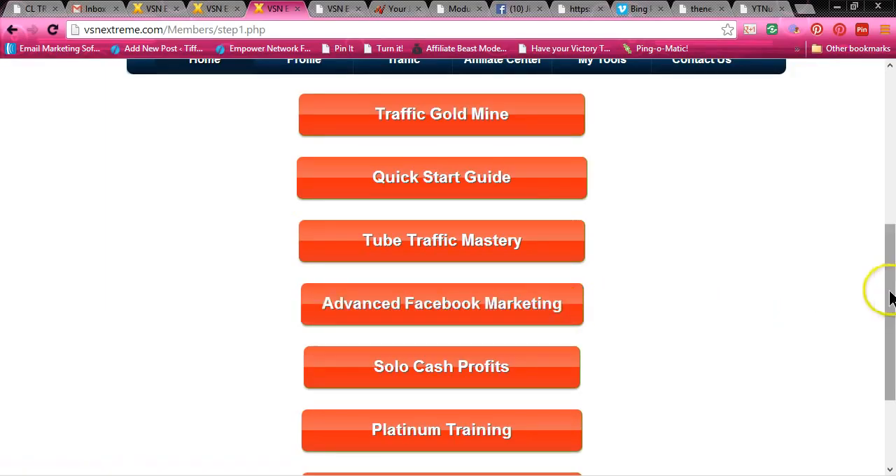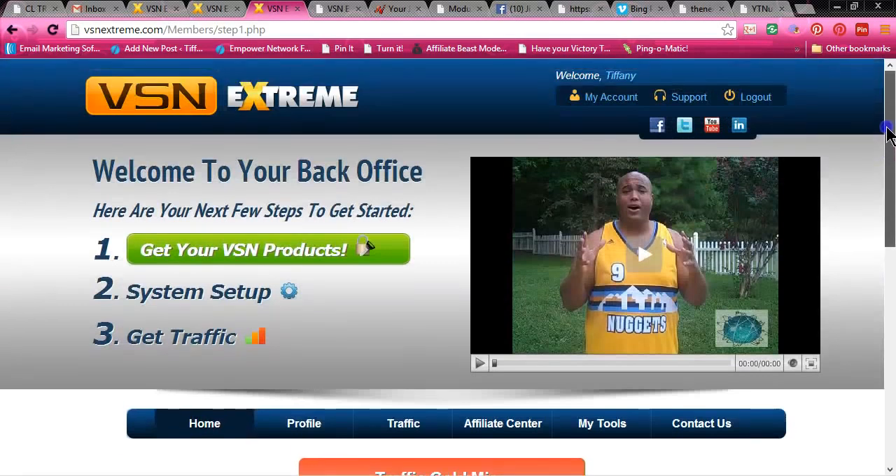Advanced Facebook marketing. We also have a traffic rotator — the Titanium Traffic Rotator. Everybody that has purchased the Titanium Traffic Rotator is getting massive leads on a daily basis. And when I say massive, I'm talking crazy amounts of leads — several hundred thousand a day. You don't want to miss out on that.